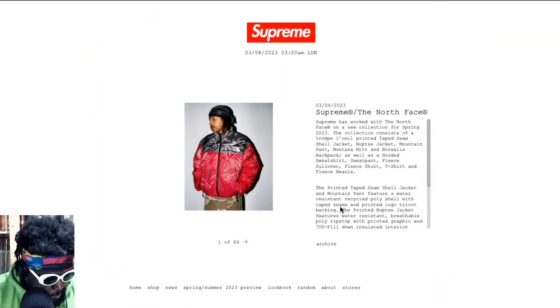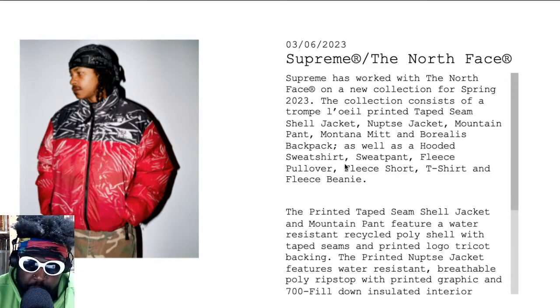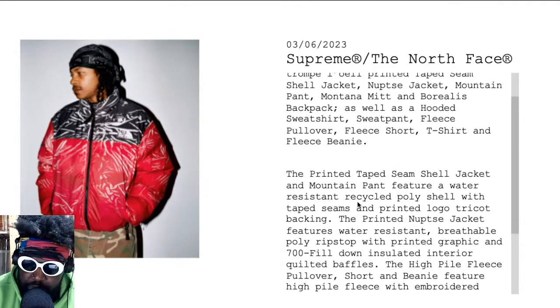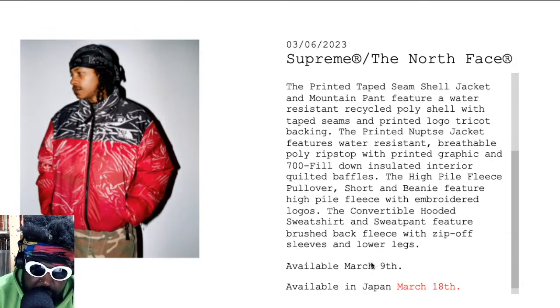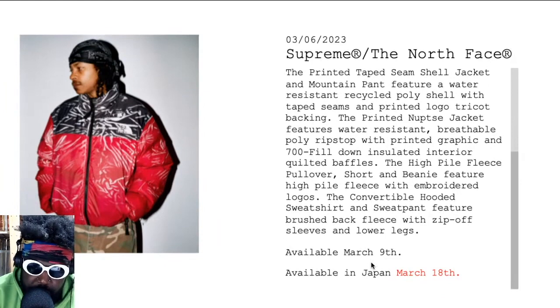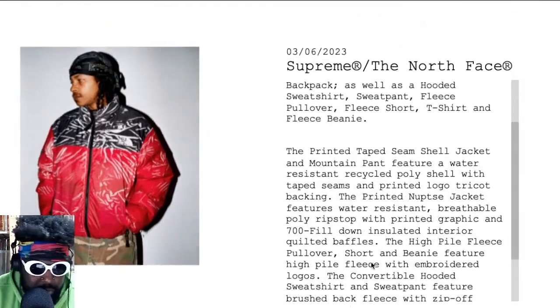Reading through the info: Supreme has worked with North Face on a new Spring 2023 collection. The collection consists of a Trompe L'oeil printed tape-seam Nuptse jacket, a mountain pant, Montana mitt, Borealis backpack, hooded sweatshirt, sweatpants, fleece pullover, fleece shorts, t-shirt, and fleece beanie. The printed tape-seam jacket and mountain parka feature water-resistant recycled poly shell. The Nuptse features water-resistant breathable poly ripstop with a printed graphic and 700-fill down insulated interior. The fleece pullover, shorts, and beanie feature high-pile fleece with embroidered logos. The convertible hooded sweatshirt and sweatpants feature brushed-back fleece with zip-off sleeves and lower legs.